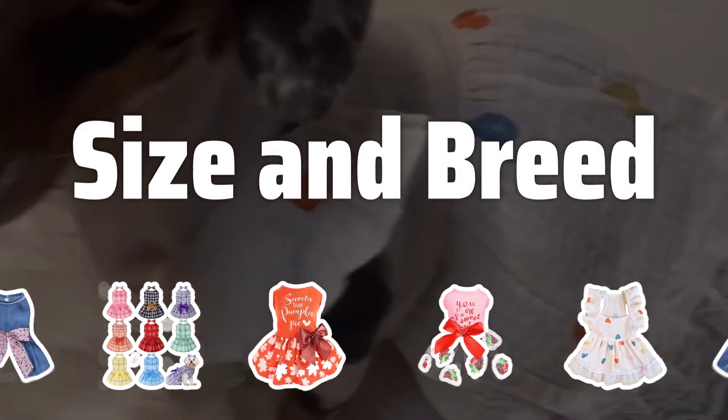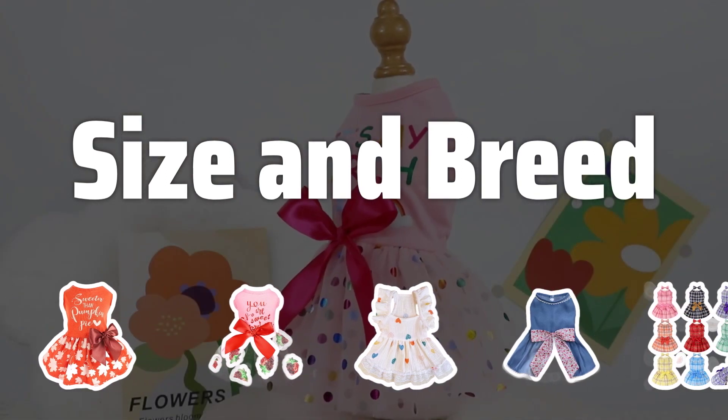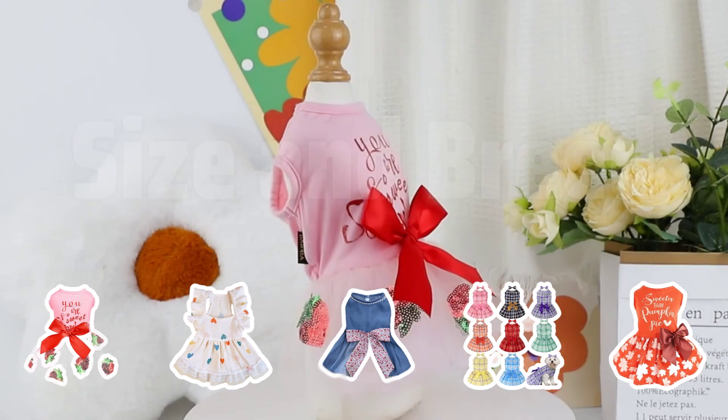Size and Breed. Consider your dog's size and breed when choosing a dog dress. Take measurements of their chest, girth, back length, and neck to wrist distance to ensure the best fit for their comfort and safety.